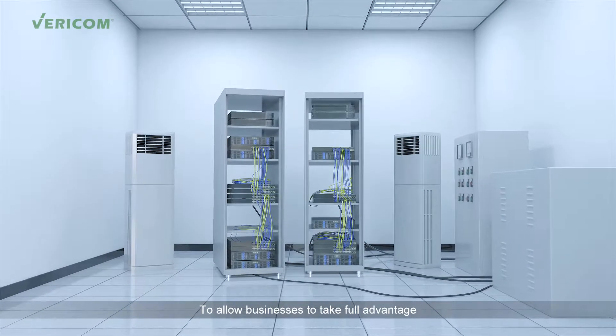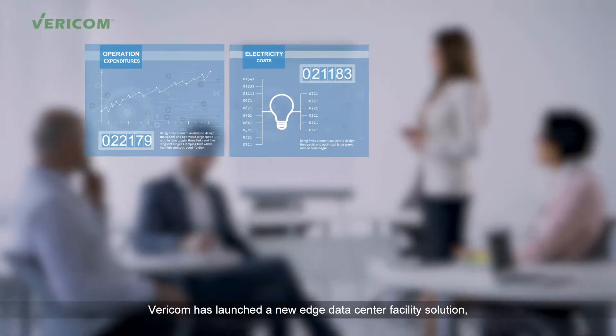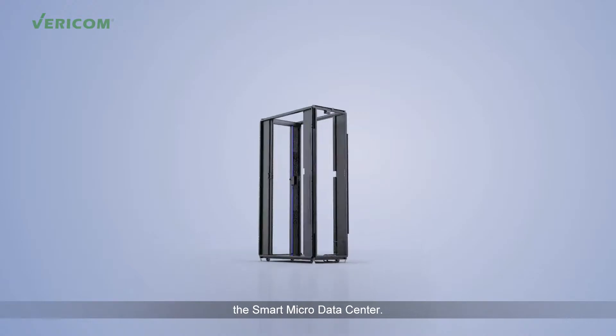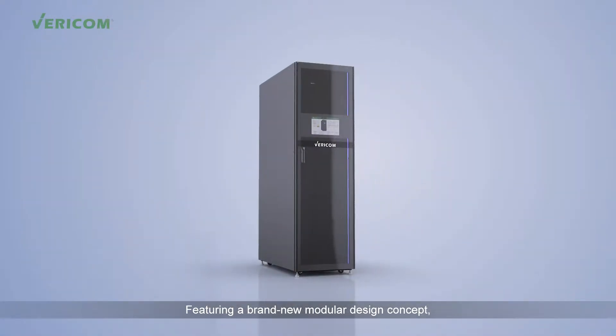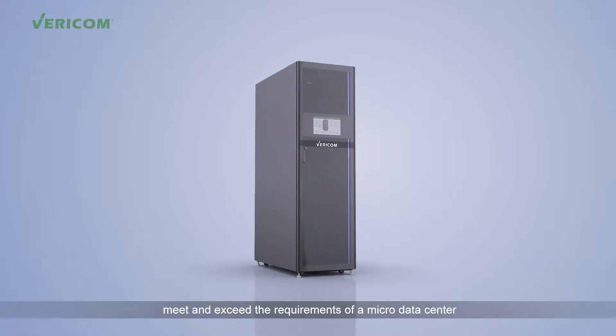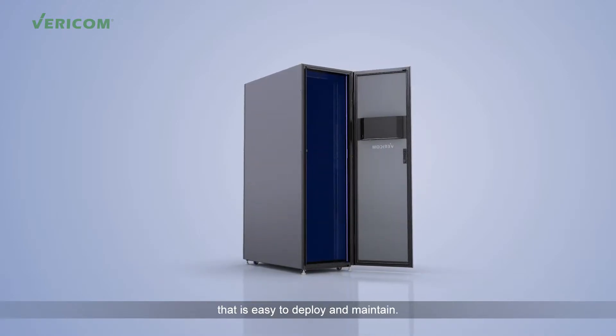To allow businesses to take full advantage of the opportunities related to micro data centers, Vericom has launched a new edge data center facility solution: the Smart Micro Data Center. Featuring a brand new modular design concept, Vericom's Smart Micro Data Centers meet and exceed the requirements of a micro data center in an all-encompassing design that is easy to deploy and maintain.